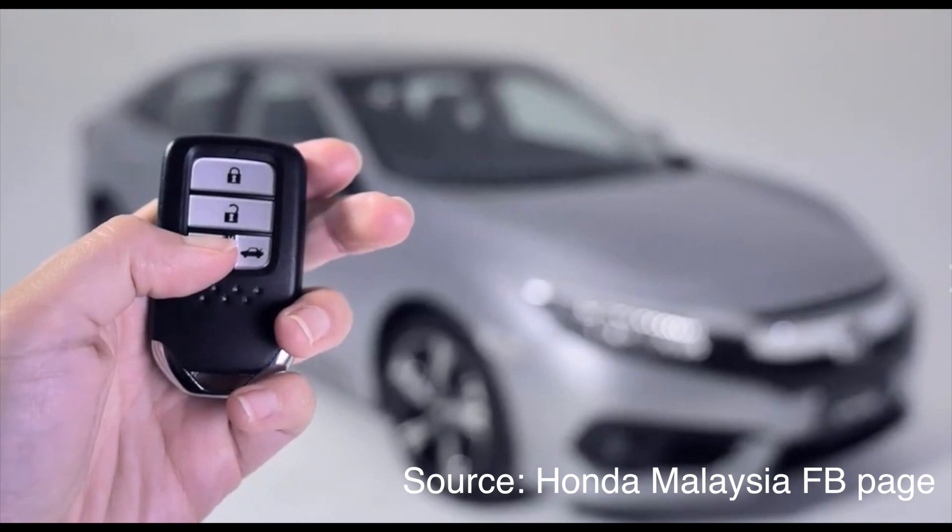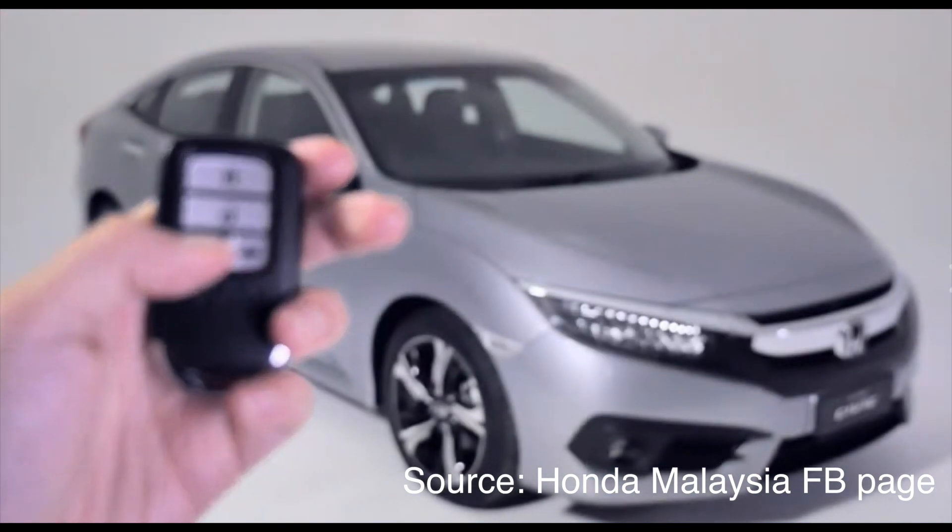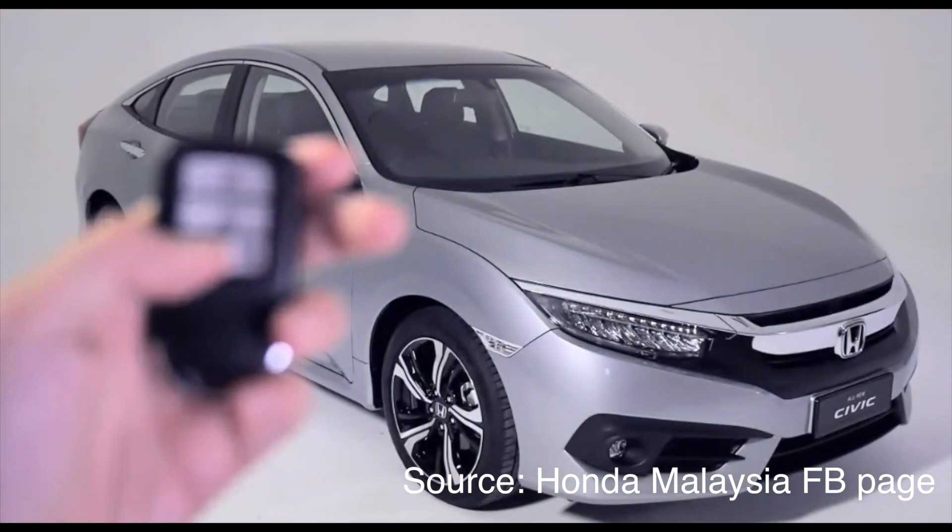Another practical feature is the remote engine start. Just hold the button down on the key fob while the car is locked, and you can turn on the engine and the climate control from up to 40 meters away.